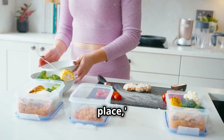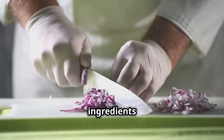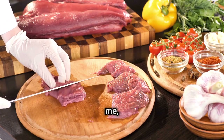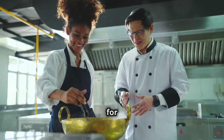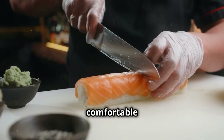Now onto efficient prep techniques. Mise en place is French for 'putting in place' and it's a game changer. Chop, dice, and measure all your ingredients before you start cooking, then line them up in little bowls. It might look extra, but trust me it saves you from scrambling mid-recipe.